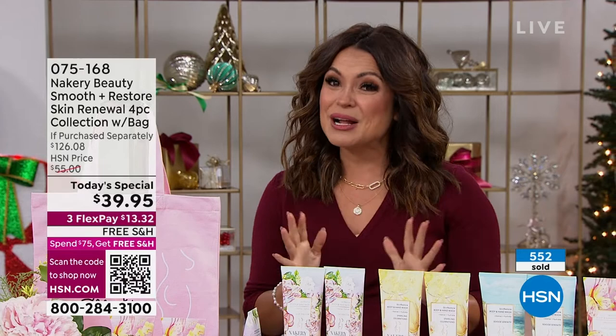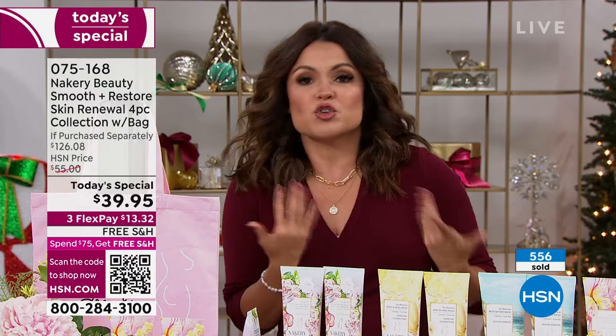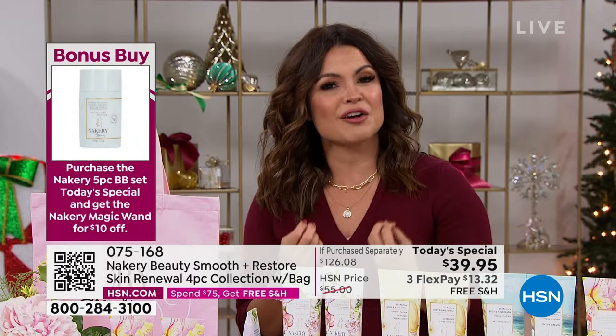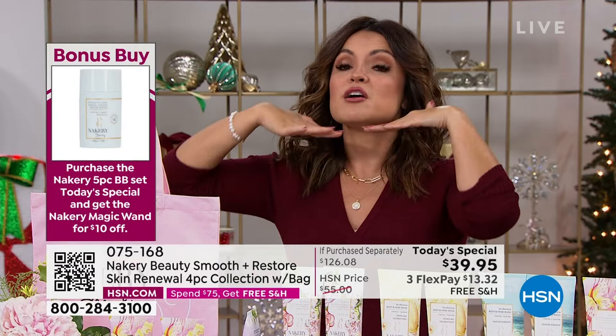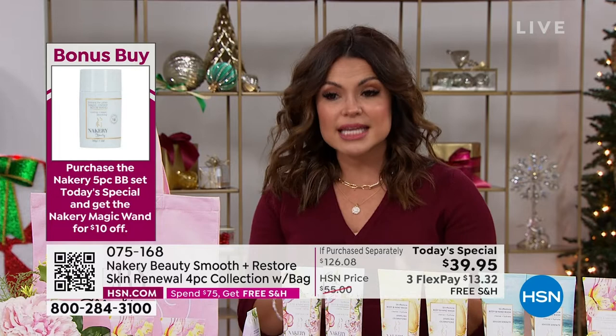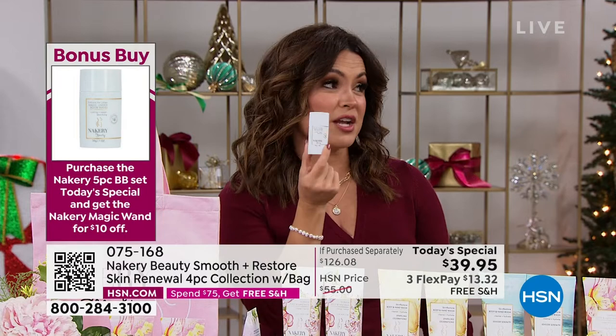If you're picking it up right now, free shipping. We have Flex Pay and extended holiday returns — you have through the end of January next year to decide if it's for you. Any person who could use a little luxury skincare in their life — this is true skincare ingredients for the neck down. We want to make your skin smoother, plumper, with that beautiful glow. Don't forget the bonus buy — $10 off the Magic Wand if you get the Today's Special, making it $12.